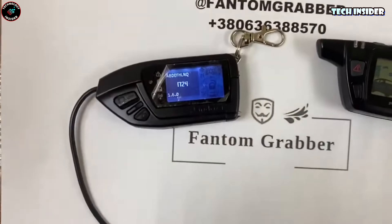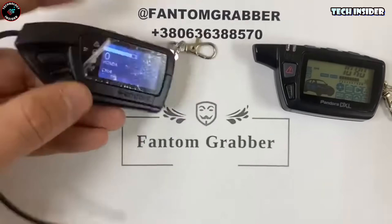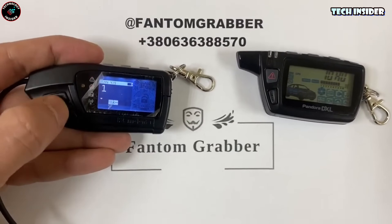Scary, right? So rule number one: watch out for these grabbers. Keep them far away when you're using your key fob, or they might just snag that code.